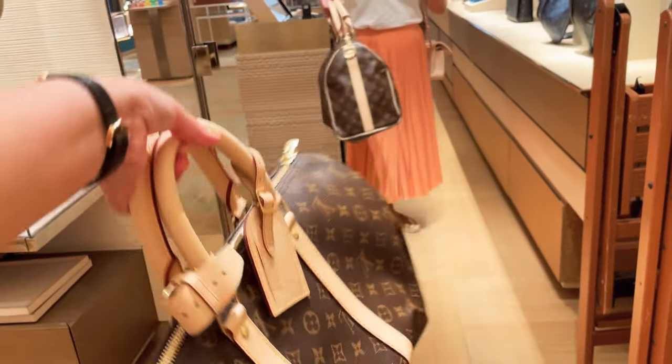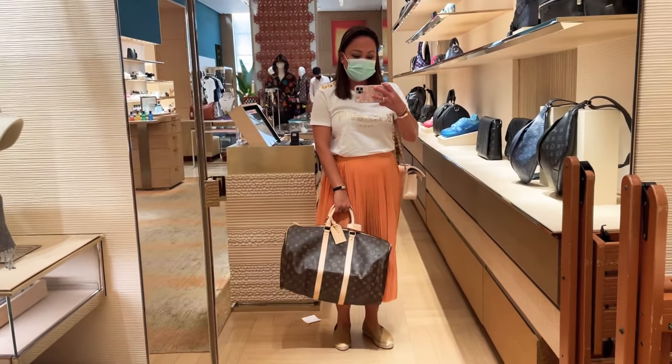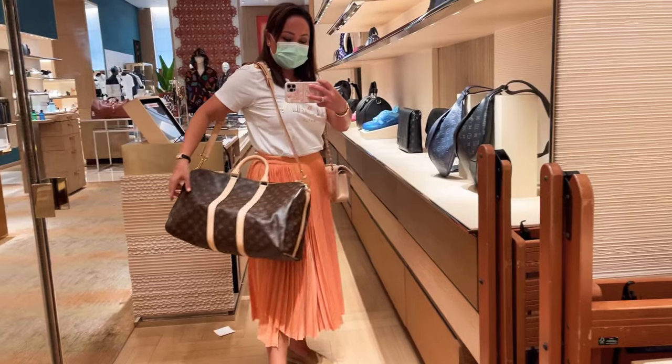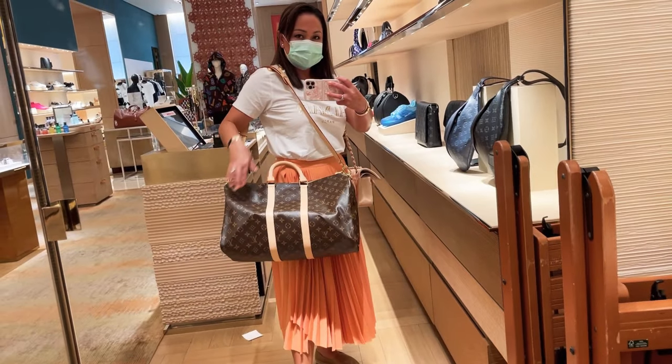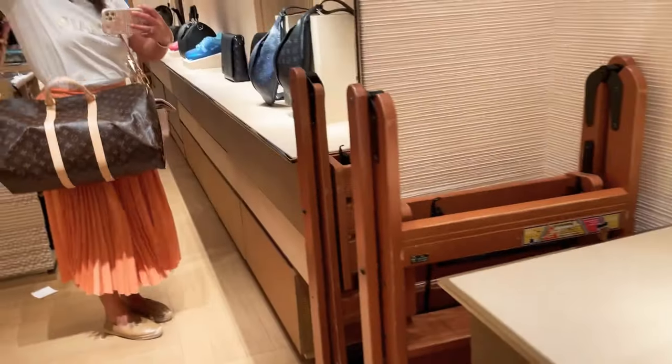I didn't really want the mirror even, and they don't have it available in stores, but I just wanted to try the size of the Key Pal on me. I think the 45 is perfect for me.